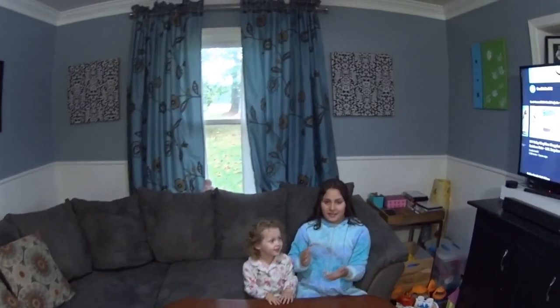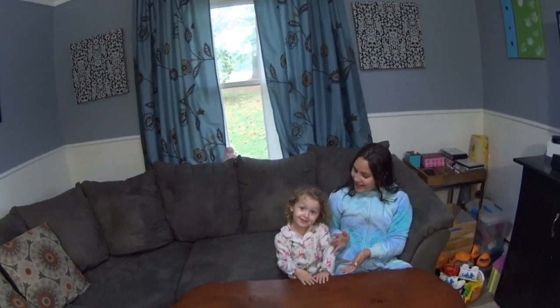Hi, my name is Cecilia and here with me I have my sister Stella. Say hi Stella. Hi.